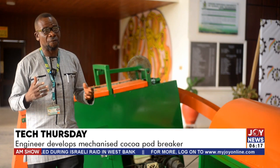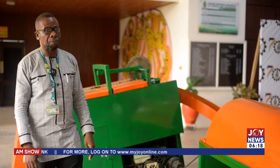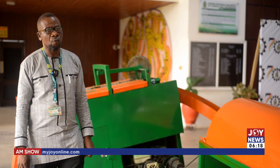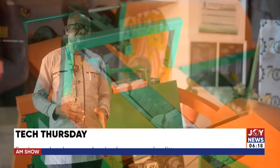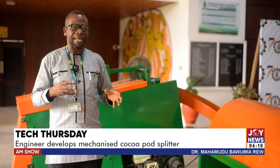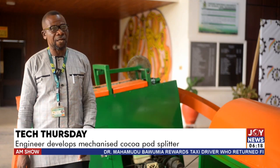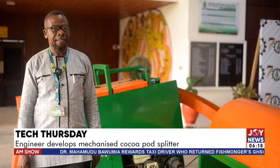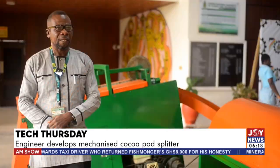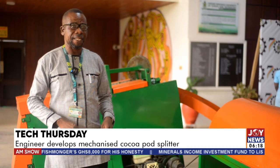If you consider the target of Ghana to be the best country in terms of cocoa production, then it is very necessary that we mechanize the process. That process of splitting the beans and separating the beans from its attachment within the pod is very, very critical, and that is why we developed this machine so that the process can be mechanized and we can increase production as well as productivity and efficiency.